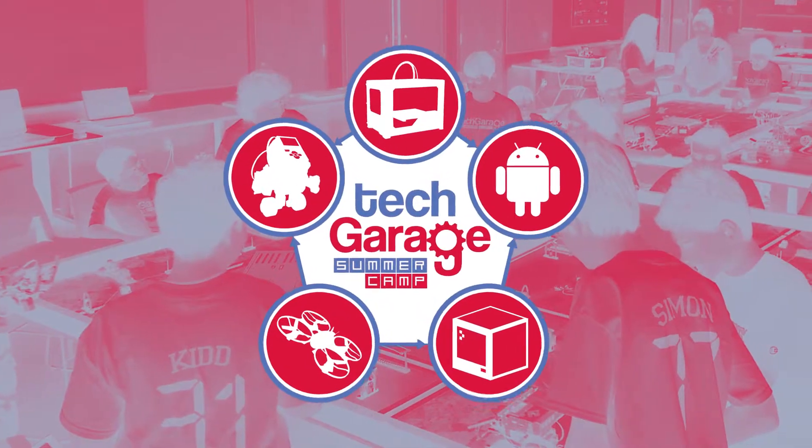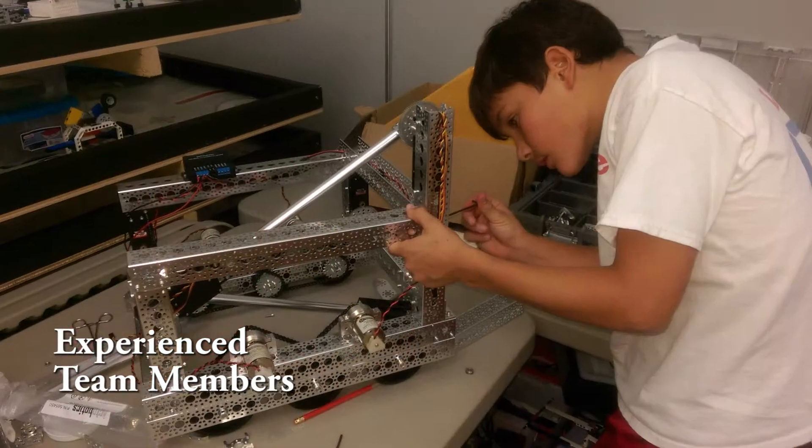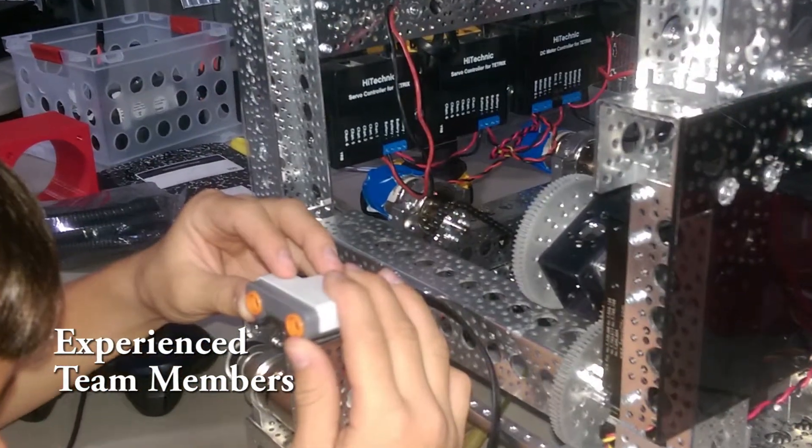Over the summer, we met at Tech Garage Summer Camp and decided to form our own team. We built a FTC robot for a block party and we participated in the 34-hour build marathon. This is our third robot for FTC.